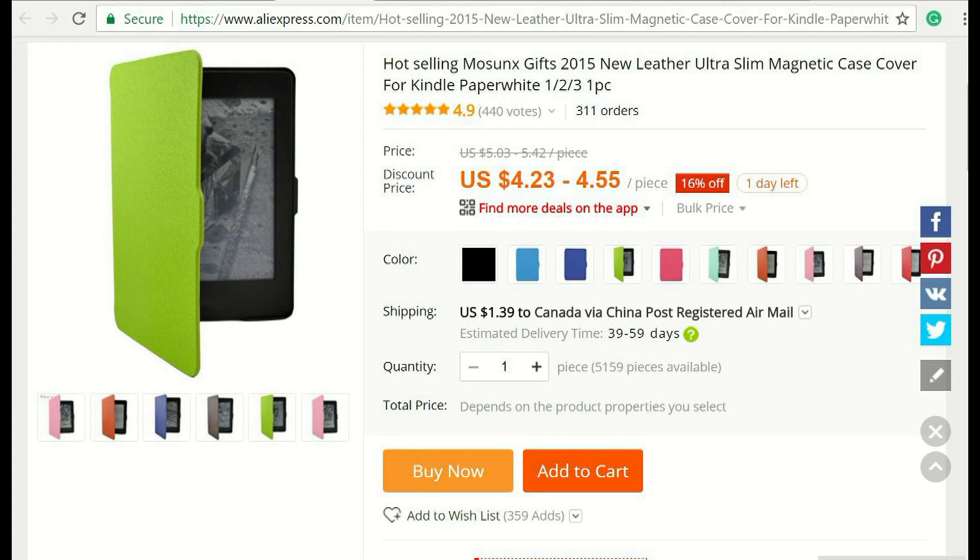Today I received my Kindle cover which I ordered from AliExpress in late December. It's now March, so it took three months to arrive.